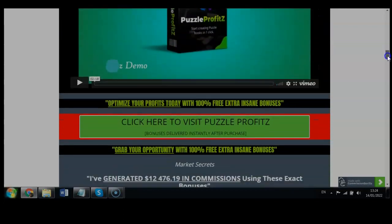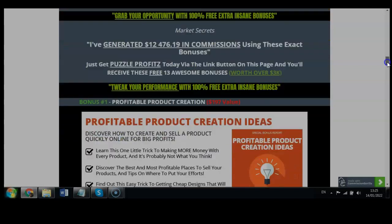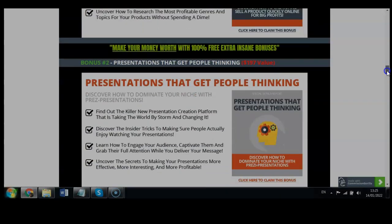My bonuses are worth over $3,000, and I've generated over $12,000 in commissions with these specific bonuses. Bonus number one is valued at $197 and allows your ideas to be created into products that become your own profits — profitable product creation ideas to convert your ideas into products.